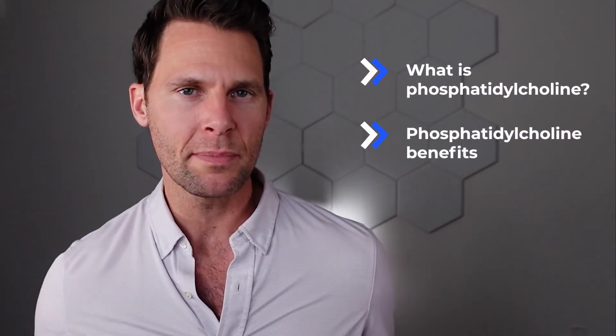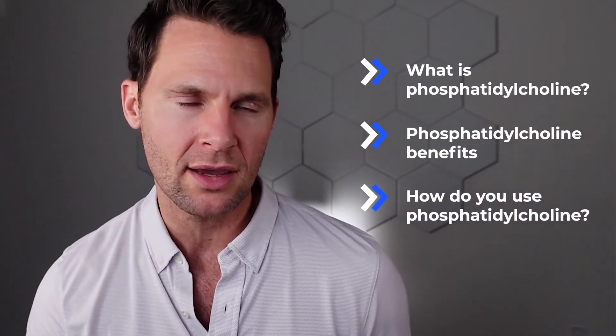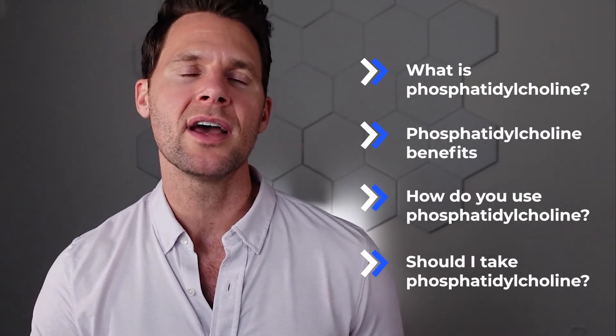Phosphatidylcholine — I can't believe I can even say that. What is phosphatidylcholine? How do you use it? What are the benefits? And should you be taking it? That and so much more today as I talk with Dr. Neil Polvin, a very well-respected functional medicine doctor.